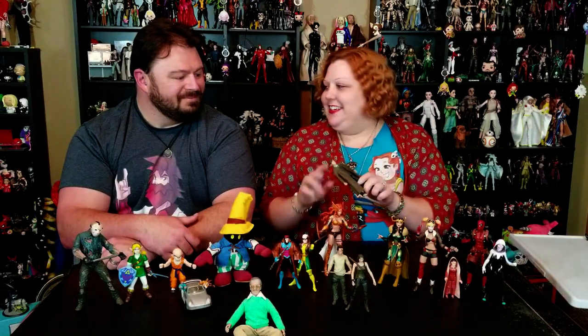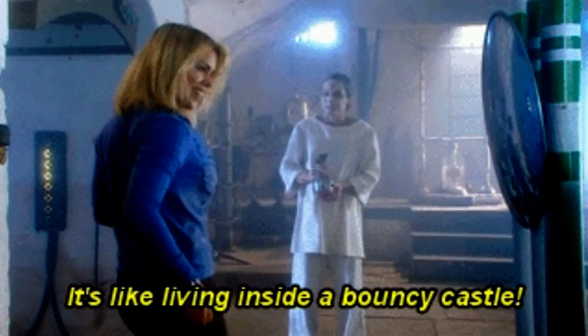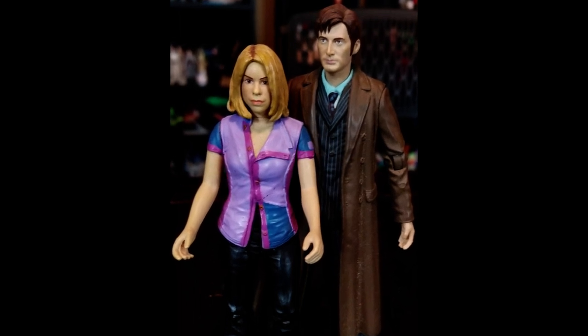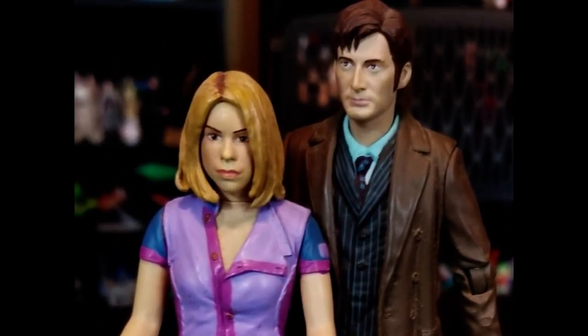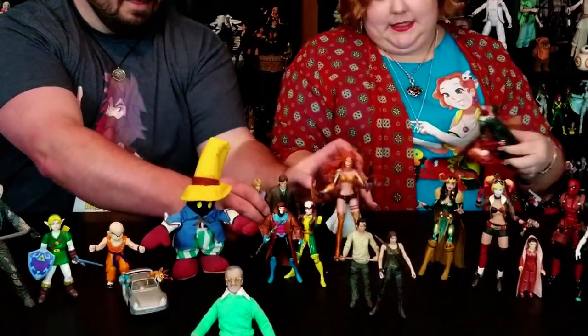The last toys I've got are my favorite Doctor — the 10th Doctor, David Tennant — and my absolute favorite companion ever, Rose. They always hang out together, because when the Doctor became human they got to go off and have fun together. They even went to see the 50th anniversary movie in the theater.